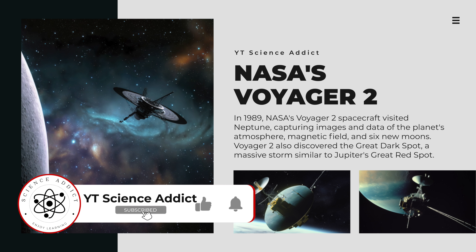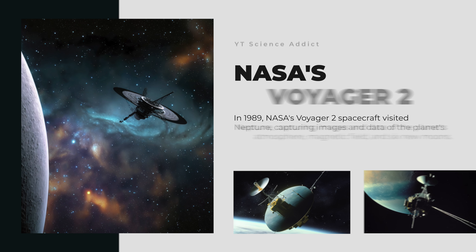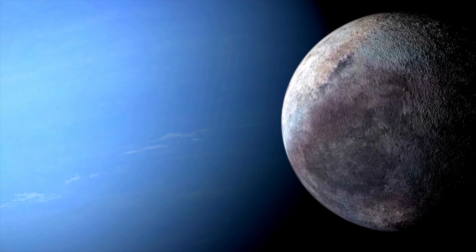Neptune's magnetic field exhibits a unique tilt of approximately 47 degrees relative to its rotation axis, believed to be a result of the planet's offset magnetic field and rapid rotation. In 1989, NASA's Voyager 2 spacecraft visited Neptune, capturing images and data of the planet's atmosphere, magnetic field, and six new moons. Voyager 2 also discovered the Great Dark Spot, a massive storm similar to Jupiter's Great Red Spot. Proposals for future missions include orbiters and flybys, such as the Neptune orbiter with probes and the Neptune-Triton system mission.